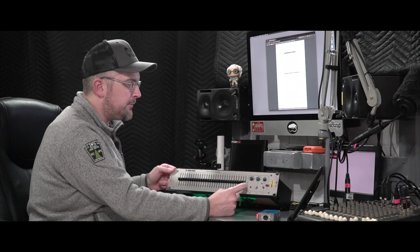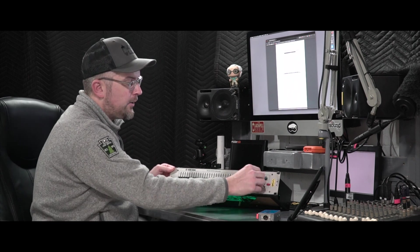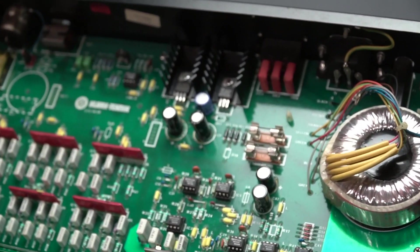The high pass or low cut covers from 15 Hz up to 300 Hz on these older models, with the newer one going from 20 to 500 Hz. The low pass or high cut goes from 2.5 kHz extending all the way up to 30,000 Hz on this unit; the DN370 moves that down to starting at 2,000 Hz and only going up to 20,000.